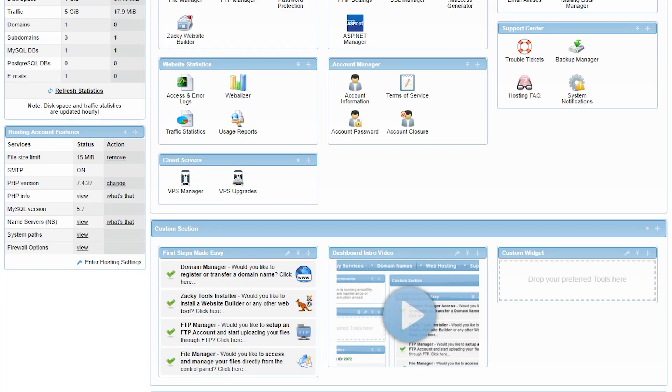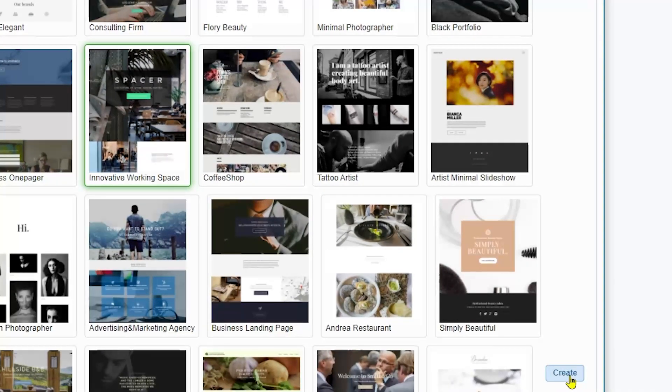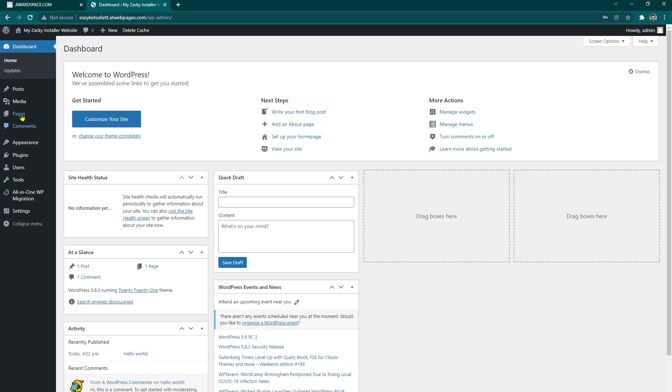For Award Space, the cPanel or Hosting Tools can be accessed at the bottom of the dashboard client area. You can also choose a pre-designed template to launch your site by clicking the Softaculous Website Builder from the top panel. Click Create New Website, then choose any template to represent your site and click Create. Note that you cannot use both WordPress and the website builder at the same time — only one type of website can be kept in your file directory. To access your site, type your website URL in the search bar. Then log into your administrative dashboard by typing your URL followed by /wp-admin. The downside of Award Space is that it does not provide an SSL certificate for free — you need to pay for SSL registration, which is very important for the security of your visitors and gaining their trust.